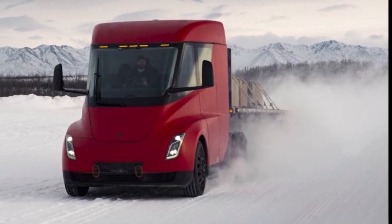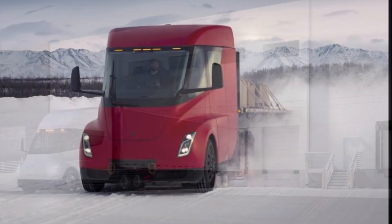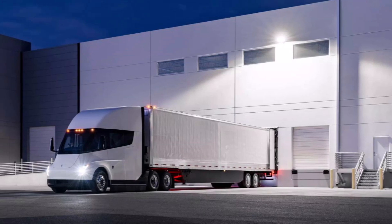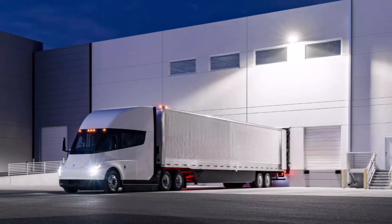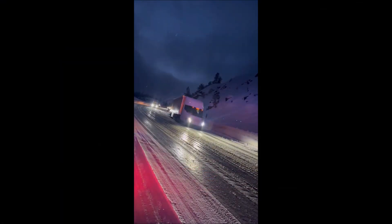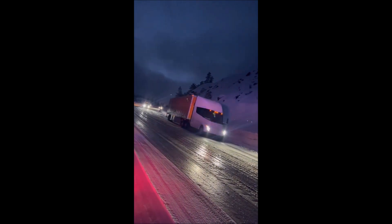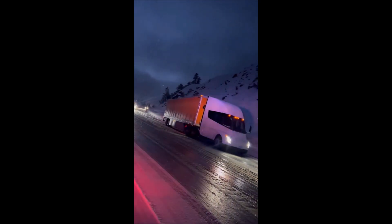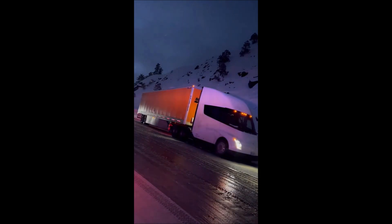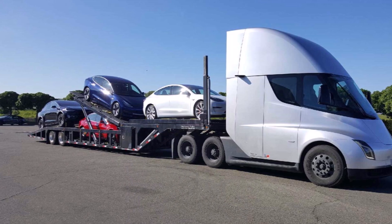Battery electric trucks still have a lot to prove, and Tesla Semi is working on it. Tesla is operating a fleet of Tesla Semi trucks between Gigafactory Nevada, east of Reno, and its California operations. One of the criticisms is that it primarily operates in easy climates, but to go between the two states the electric trucks have to go through mountains, and conditions at Donner Summit can get pretty bad.